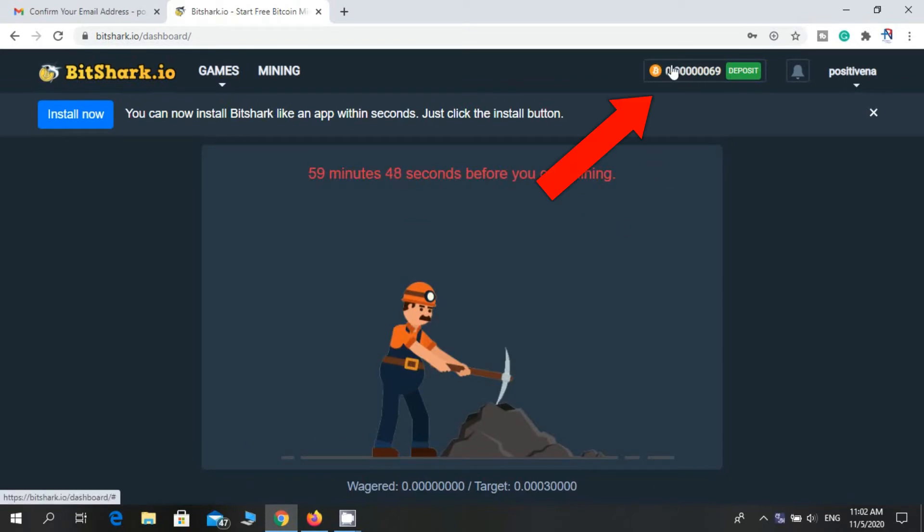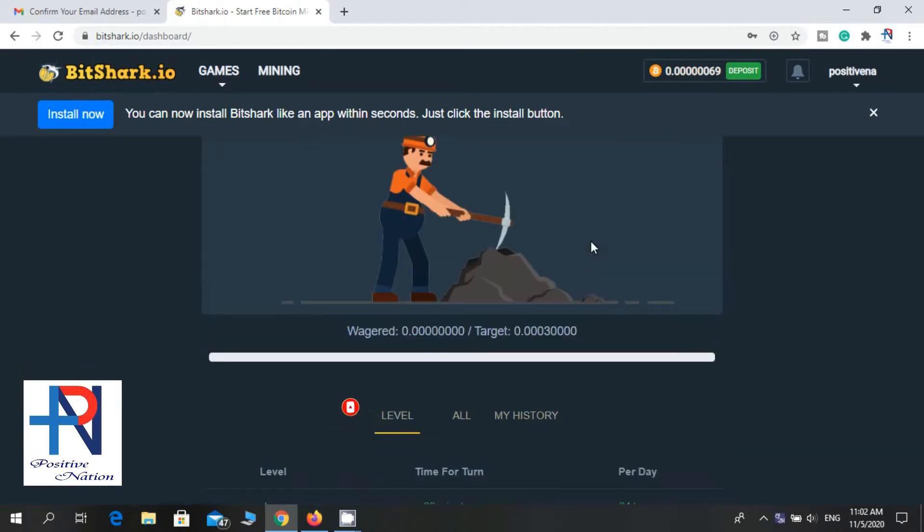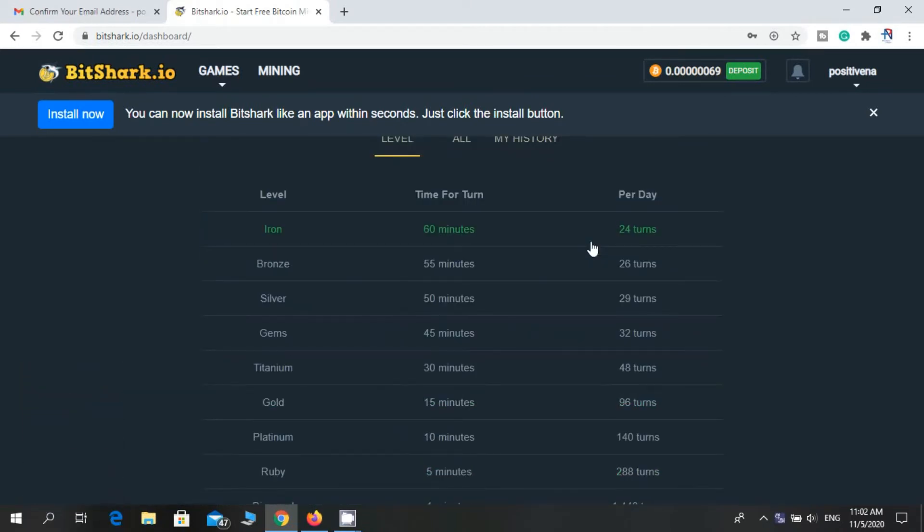You can see the total earning balance here. You can work with this website for free. If you search on YouTube you can find the withdrawal proof. That's the reason I'm bringing you this video.